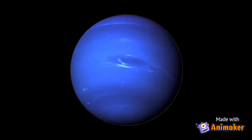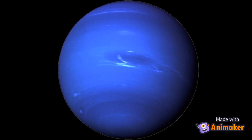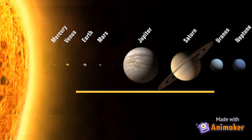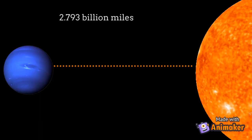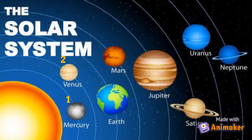Like Jupiter, Neptune is known as a gas giant. It is the farthest planet from the Sun in our solar system. Its distance from the Sun is 2.793 billion miles. Neptune is the eighth planet in orbit around the Sun.